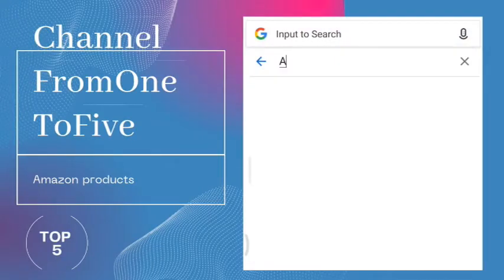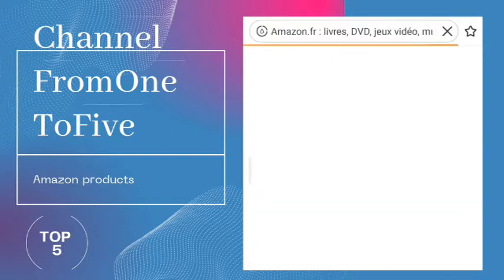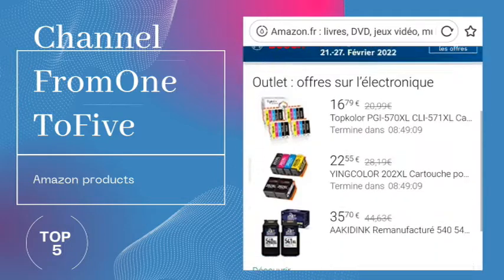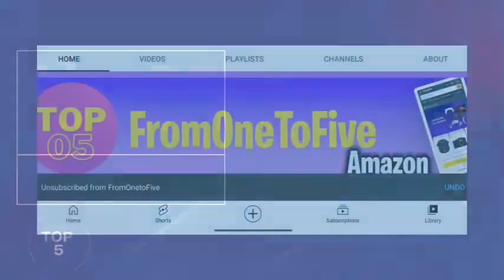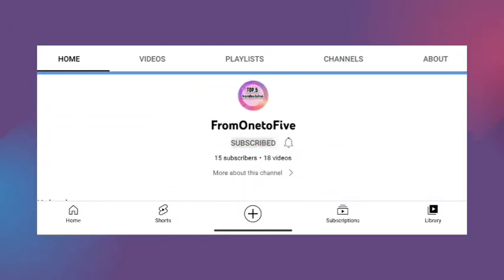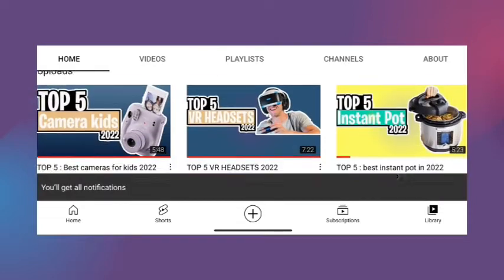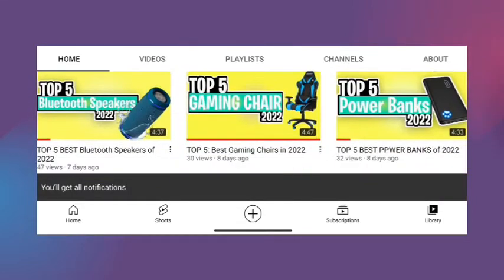Hey, what's up guys. Today's video is on the top five best refrigerators in 2022. Through extensive research on Amazon products, I have put together a list of options that meet the needs of different types of buyers on the channel, from one to five we have got you covered. For more information check the description box down below, and don't forget to subscribe.